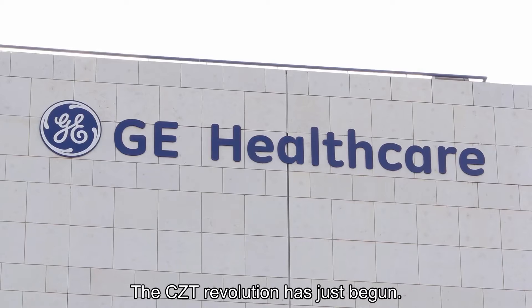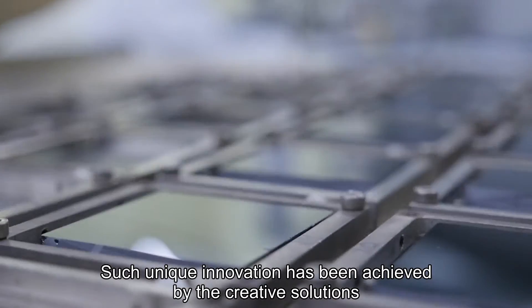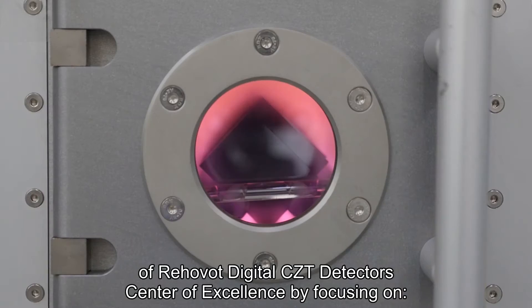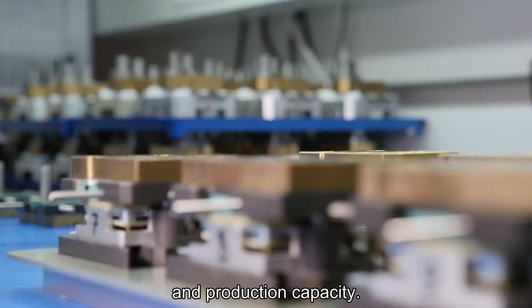The CZT revolution has just begun. Such unique innovation has been achieved by the creative solutions of Rehovo Digital's CZT detector center of excellence, by focusing on detector performance, reliability and quality, manufacturing cost, and production capacity.